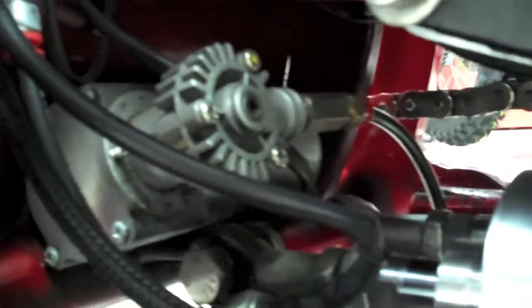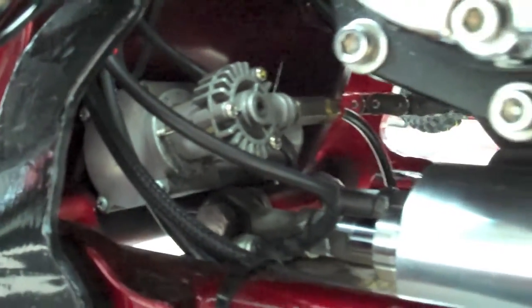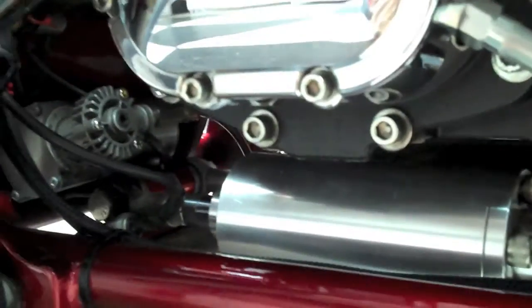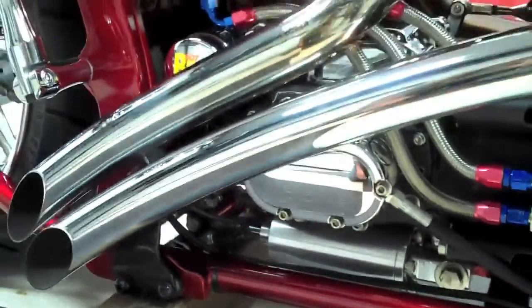The rear air suspension was custom made with an onboard compressor that hides underneath the transmission and behind the backsplash. There is a switch underneath the seat to operate the air ride.